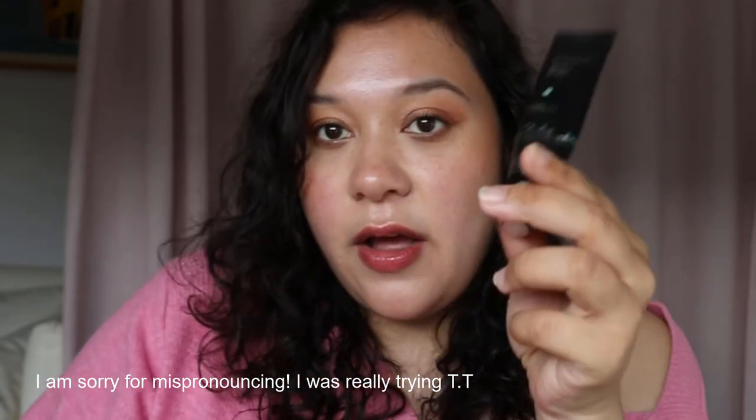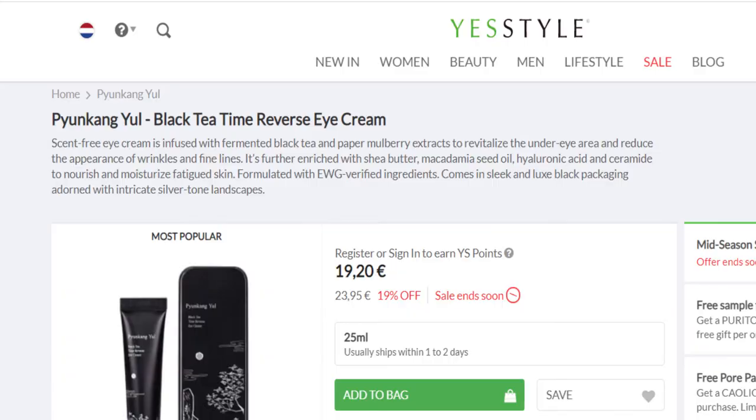I also want to talk about the Pyunkang Yul eye cream, which I got in the 2020 YesStyle advent calendar. I haven't found an eye cream I absolutely love yet, but this one did a good job. I was hoping it would brighten my under eyes since I have pretty dark circles, but it didn't really do that. It's scent-free and infused with fermented black tea and paper mulberry extract to revitalize the under-eye area and reduce the appearance of wrinkles and fine lines.